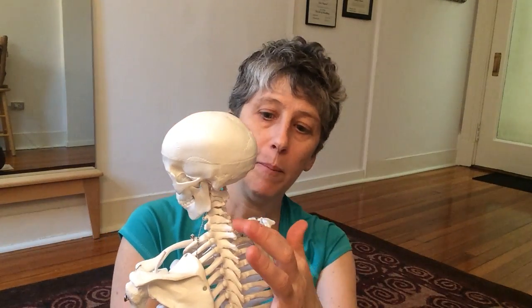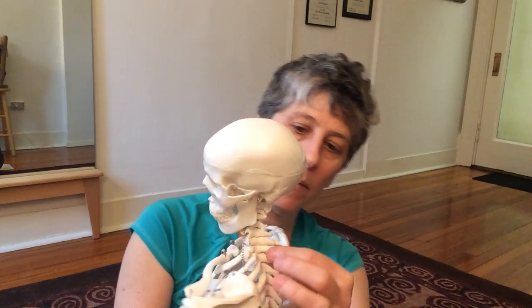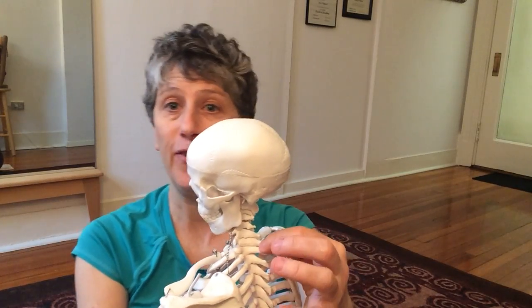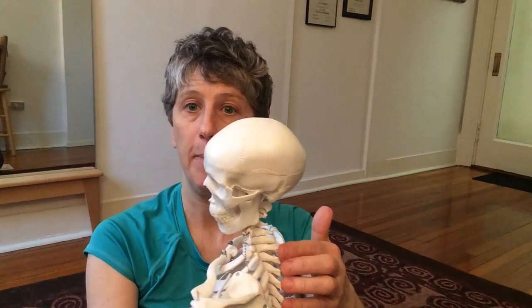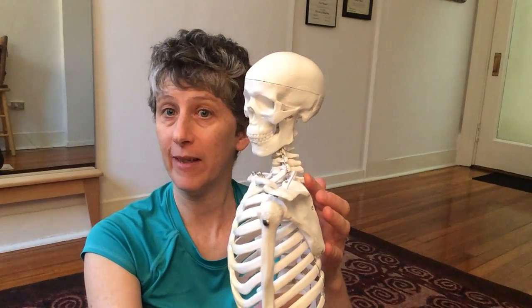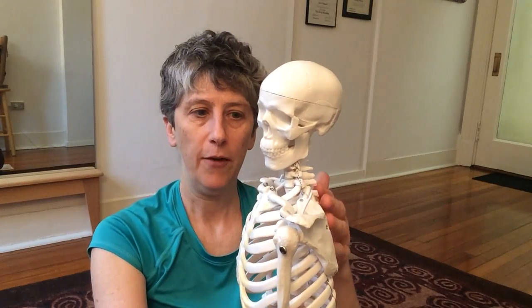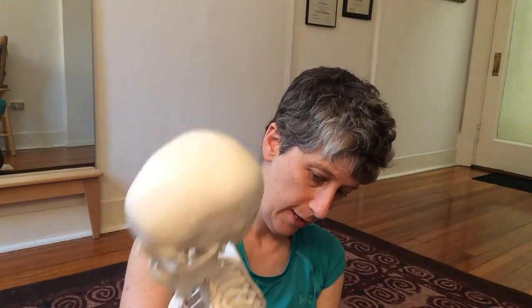C8 is the one that comes out from between 7 and 8, and those can get pretty squished next to each other. Actually, there is no 8th cervical vertebra. This vertebra that sticks out starts to reflect the backwards curve of your spine — that's a thoracic vertebra, part of that backwards curve. The cervical vertebrae are called cervical because they're part of a forwards curve, so there's a nice S-shape to your spine. The nerve that comes out right at the juncture where the forward curve of your neck flows into the backwards curve of your spine — that's eight. It's a very powerful place.